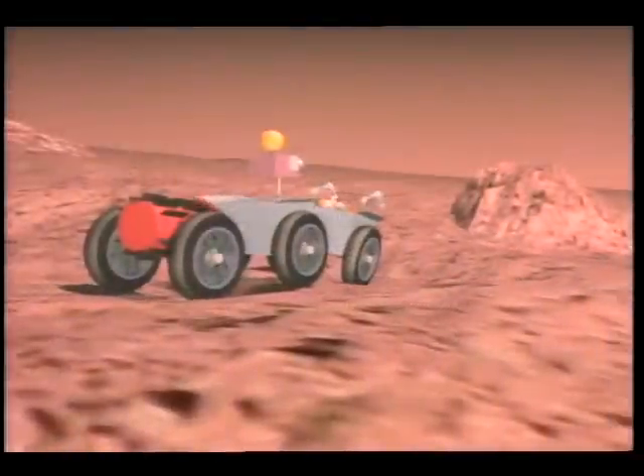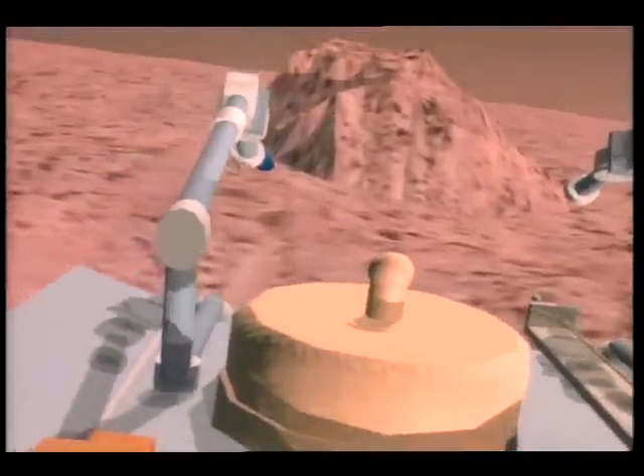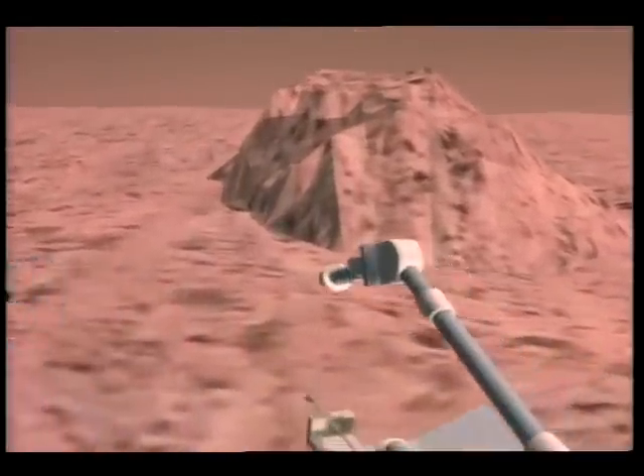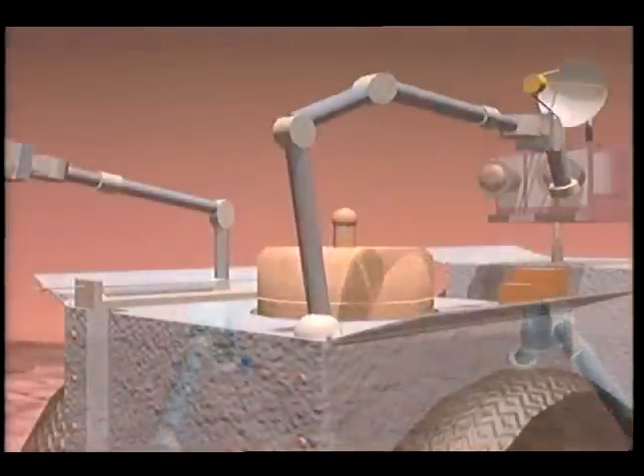Similar to the ascent vehicle, the Mars rover lands. Equipped with artificial intelligence and a stereo video camera, it spends a year exploring the Martian surface.